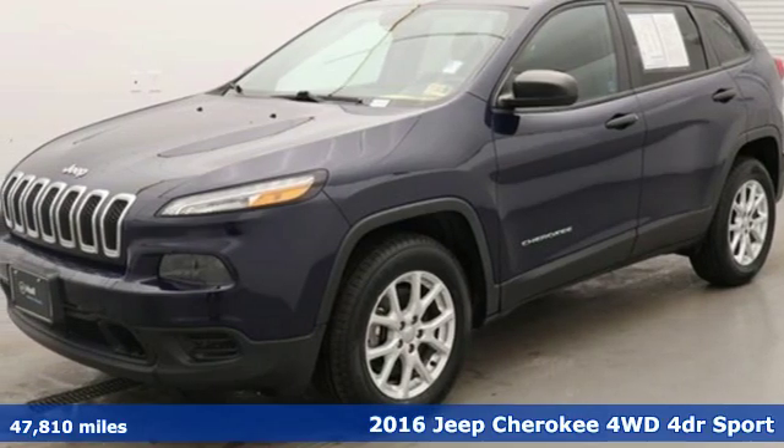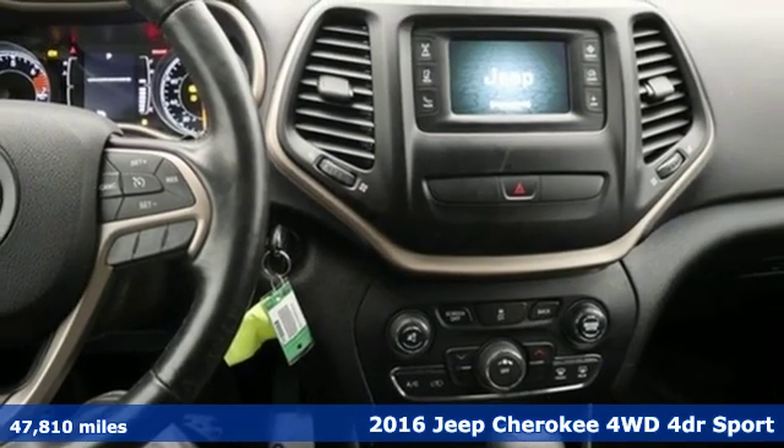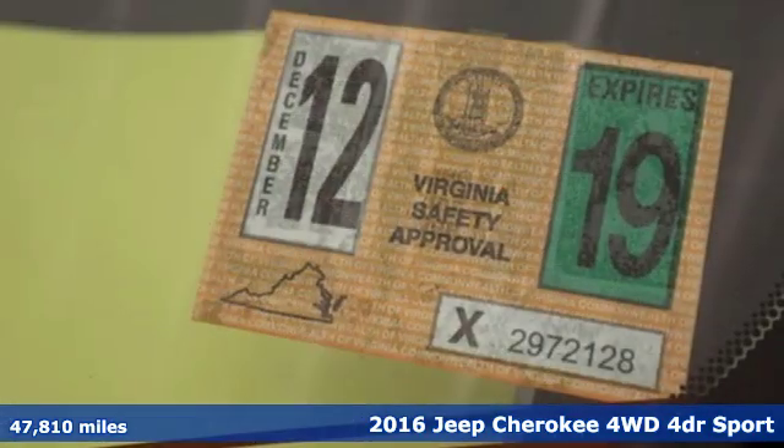It's a 2016 Jeep Cherokee. The Jeep life fits your life. You'll look forward to every drive with features like these.